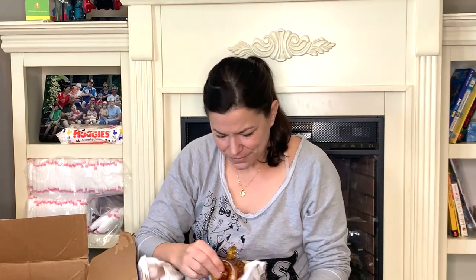Oh yes, this is a little creamer — a little amber glass creamer. It matches this cool creamer and sugar set.